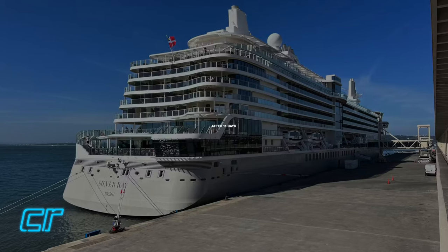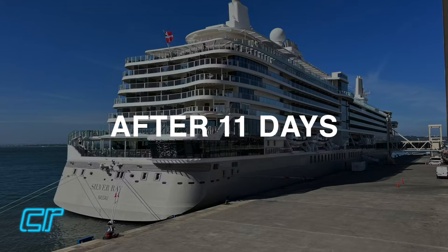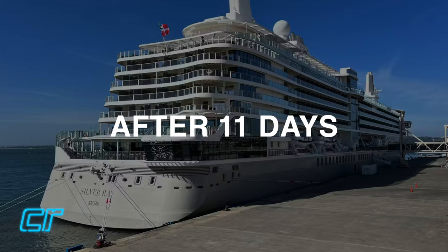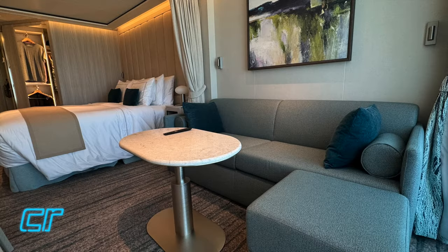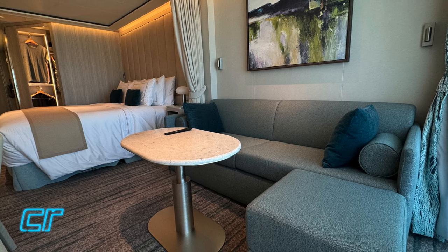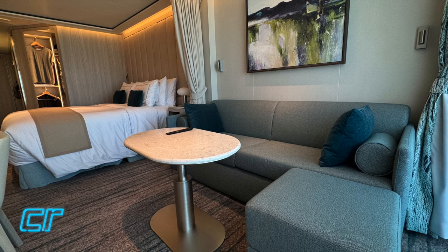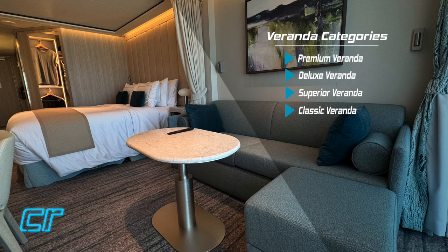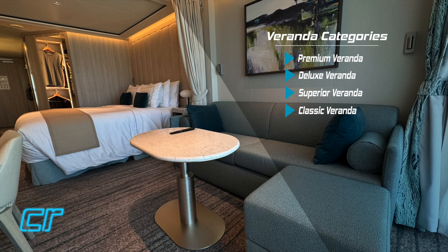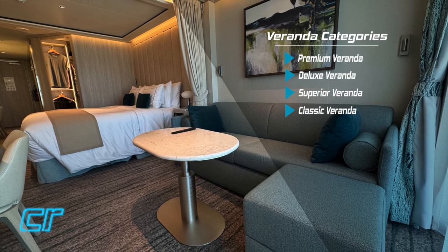So you've seen our initial impressions from the first day we walked on board - what we thought of our Superior Veranda Stateroom. But what about after we spent eleven days in this suite? There are actually four different veranda suite categories, and this is the base-level accommodation on Silver Ray. They start with the Classic Veranda, then the Superior Veranda, the Deluxe Veranda, and the Premium Veranda. Each of these veranda categories are identical as far as size and layout - the difference is going to be the location on the ship.